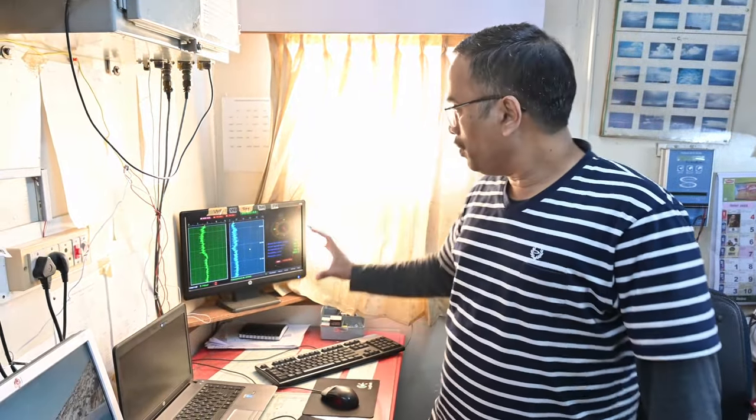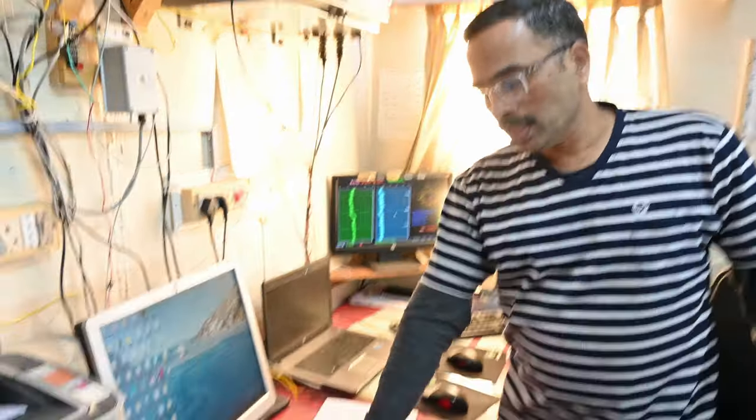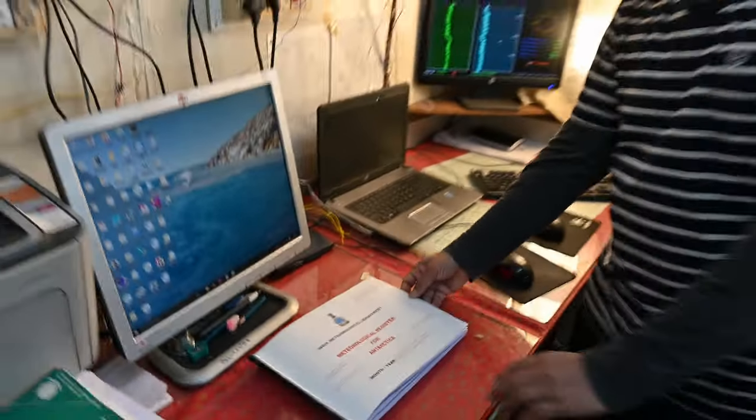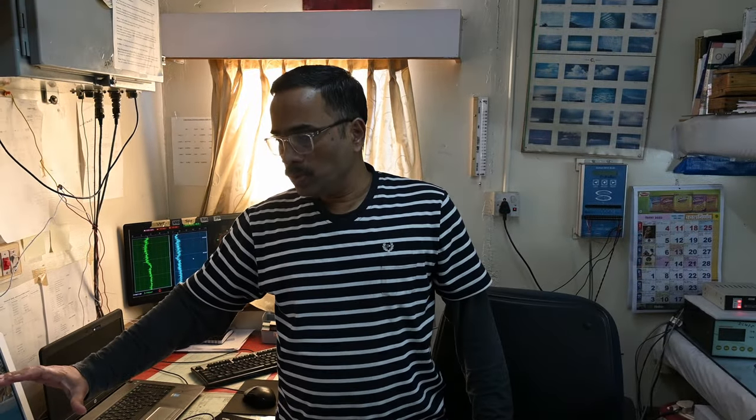This is a 24-hour recording system. We maintain a soft copy and computer data entry for all records, and we prepare a daily weather forecast.